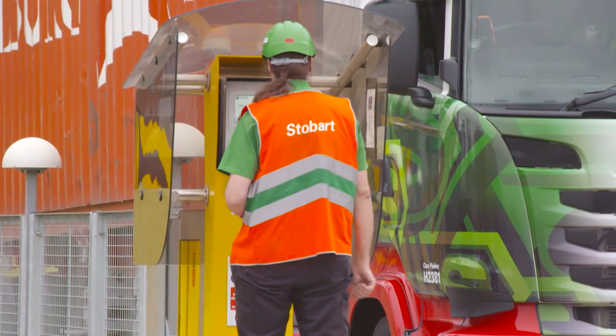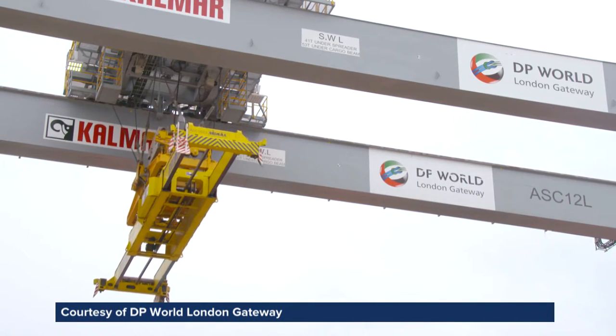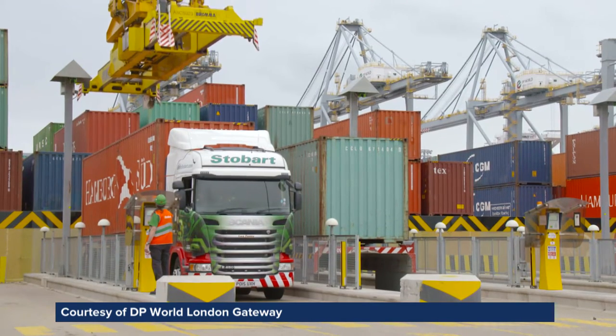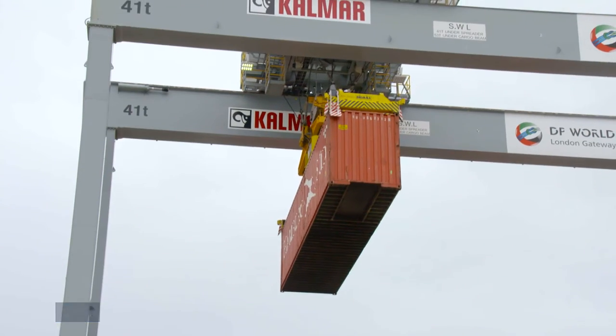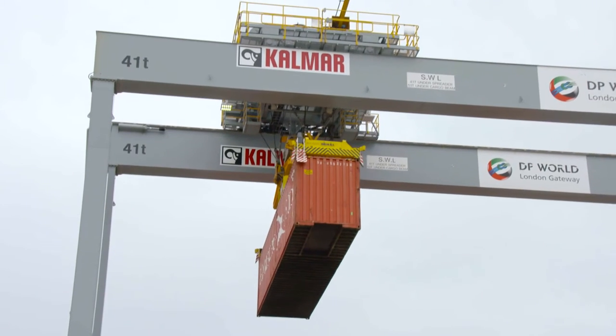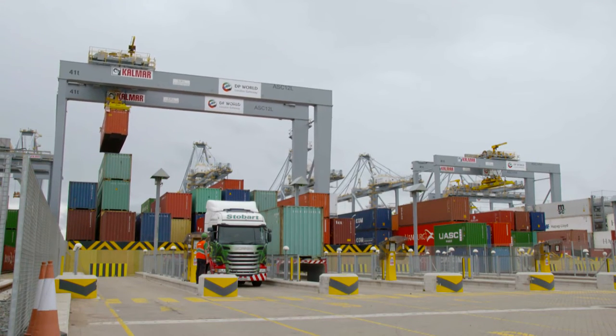JLL says it has unrivalled coverage across the UK, as well as a broader global footprint. This knowledge is strengthened by in-house supply chain experts, who help companies anticipate and adapt to the changing environment whilst meeting their current needs. The customer is at the centre of the equation.